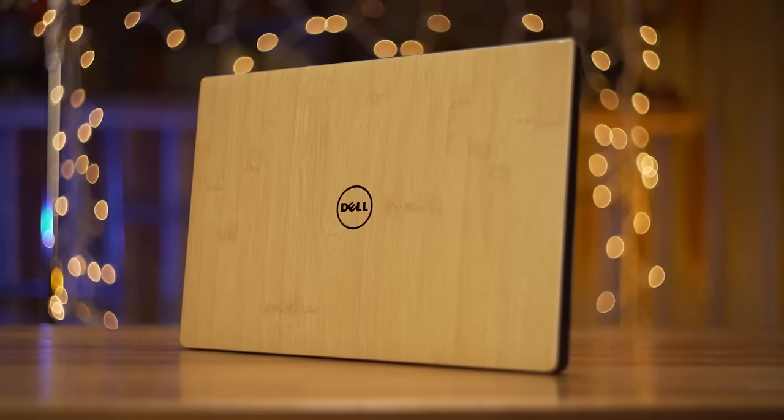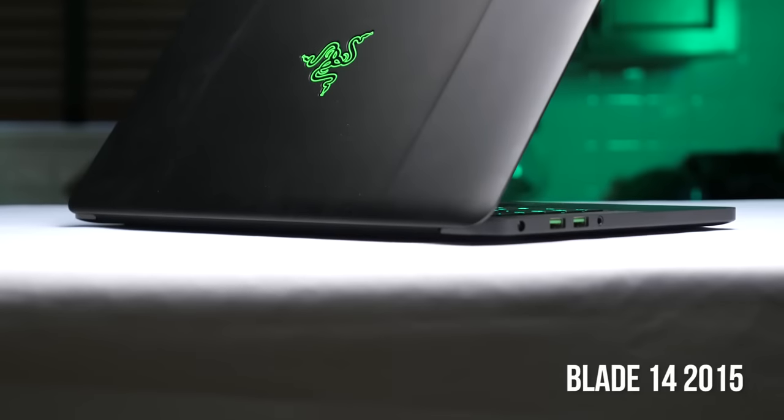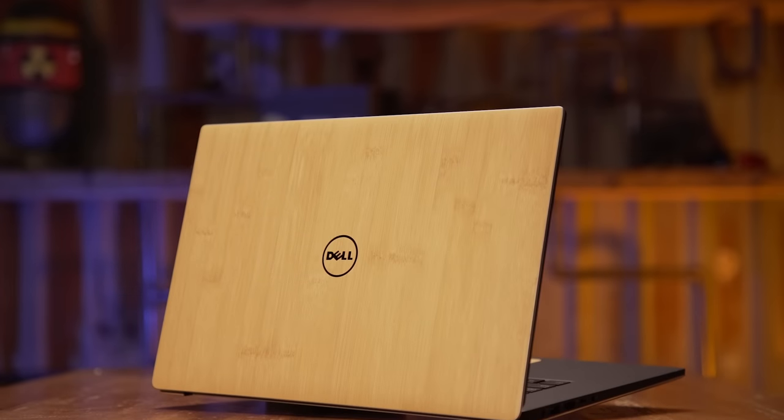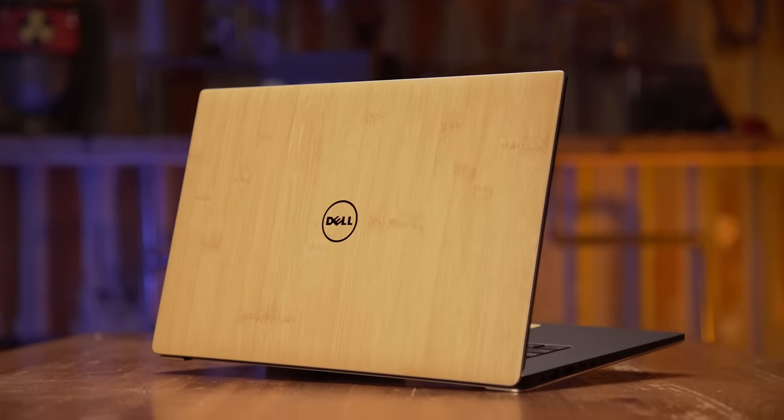Apparently, they do PCs now in addition to Macs, so good work, robots. And second, while it feels really sturdy, I was surprised by the size and weight, because compared to the Blade 14 2015 that I used as a daily driver, it just didn't feel that slim and sexy, in spite of the carbon fiber construction.